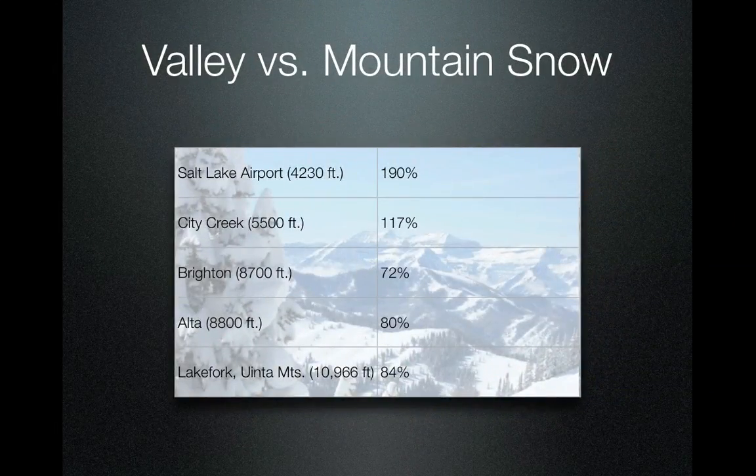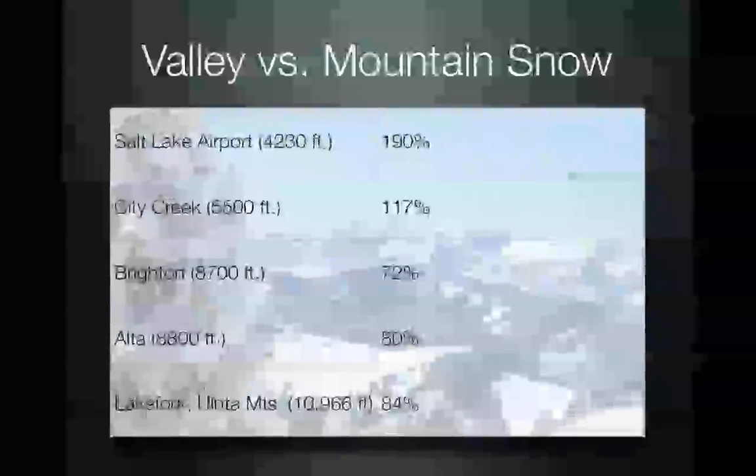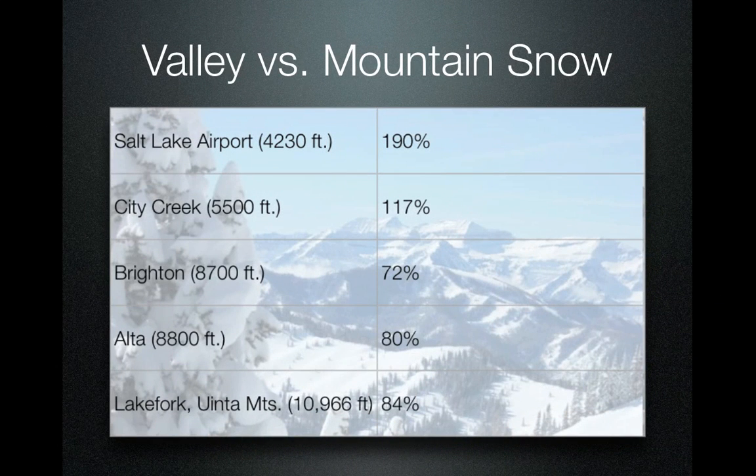Let's start with snowpack. When we look at snowpack from the valley to the mountains, there should be a 5 to 1 ratio, maybe a 10 to 1 ratio, of the amount of snow in the mountains to the amount of snow in the valleys, and that's not the case this year. During the month of January, the Salt Lake City Airport had 190% of normal snowpack, while up in Lake Fork Mountains at nearly 11,000 feet, they only got 84% of normal. The point being is that we have a great deal of snow in the valleys, but really not so much compared to average in the mountains.